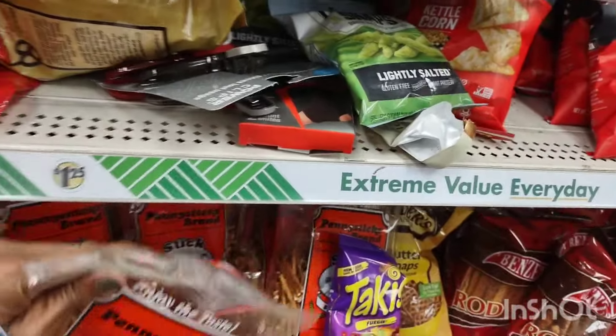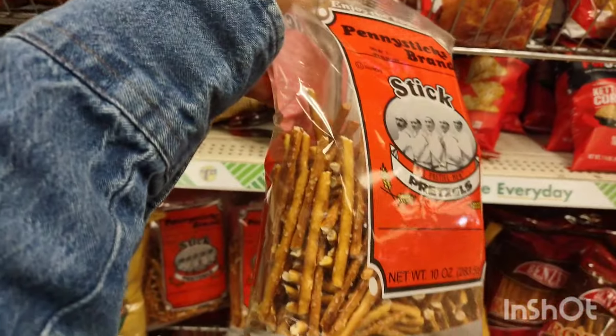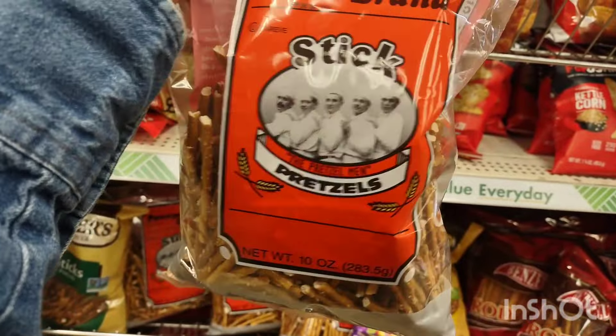Those pretzel sticks are delicious, but I said I have enough snacks so I left them.